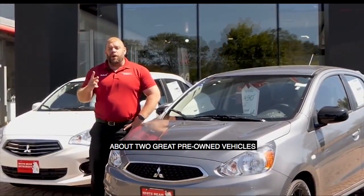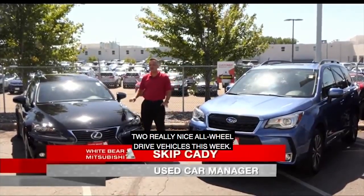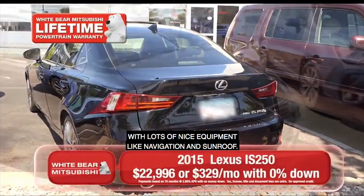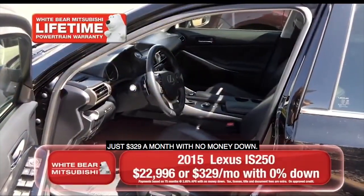Skip is here to talk to you about two great pre-owned vehicles with a lifetime warranty at no charge. Thanks, Richard. Two really nice all-wheel-drive vehicles this week. First one's a 2015 Lexus IS250 — a performance car with lots of nice equipment like navigation and sunroof. Just $3.29 a month with no money down.